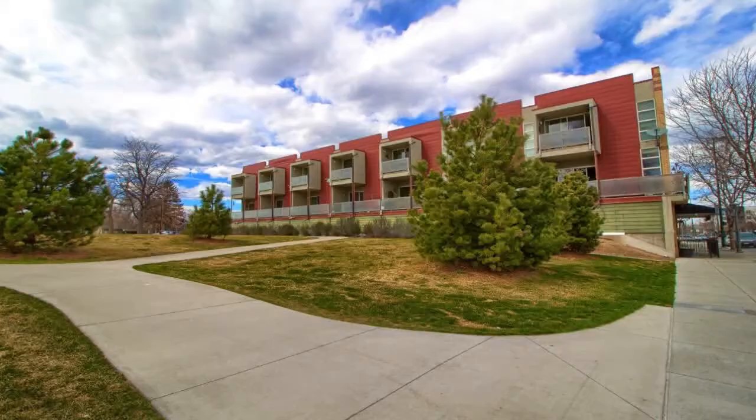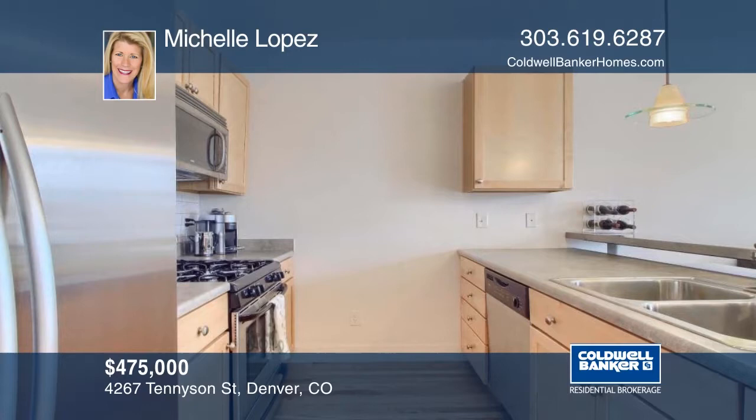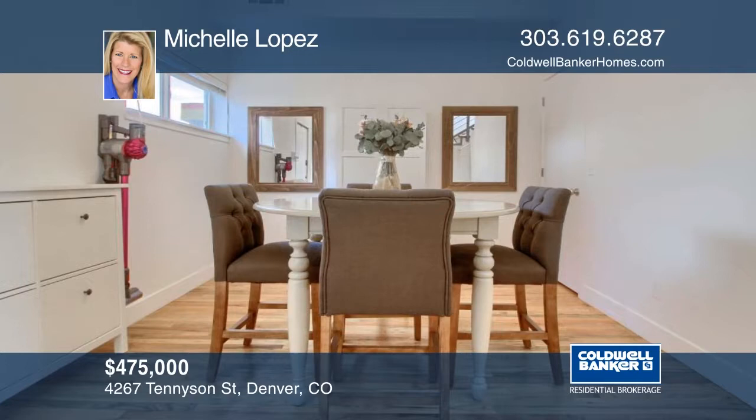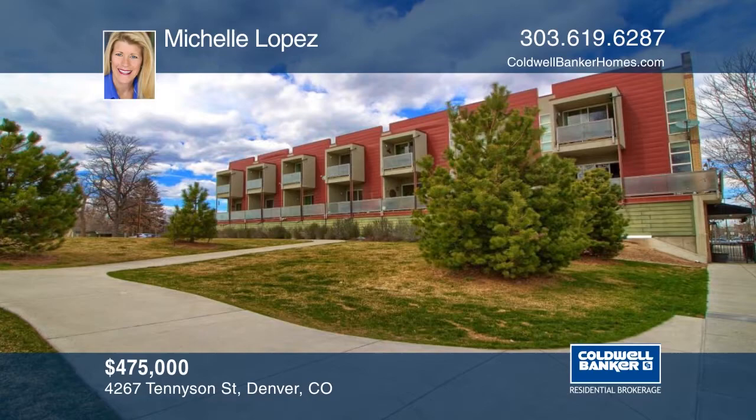Live in one of Denver's hot spot locations. You don't want to miss this choice condo overlooking Caesar Chavez Park in the Berkeley neighborhood. This light and bright second-story spacious condo has an open floor plan and includes two bedrooms, three bathrooms, multiple private balconies with mountain views, and so much more. This is one of the only units that includes two parking spaces in the garage. Don't miss all the upgrades this modern unit boasts. See everything in person with your call to Michelle Lopez.